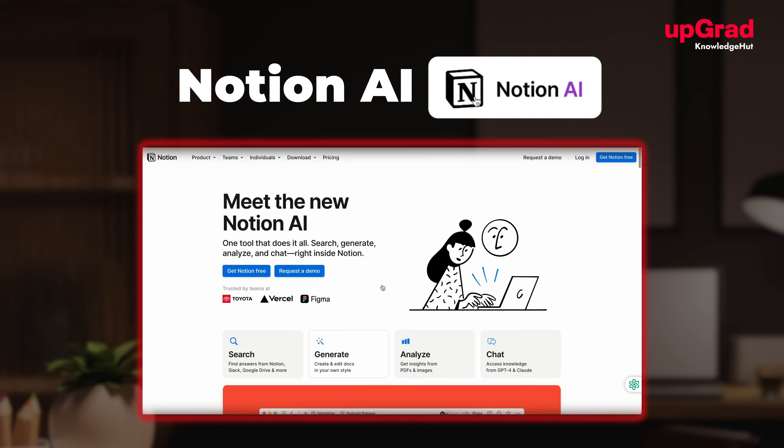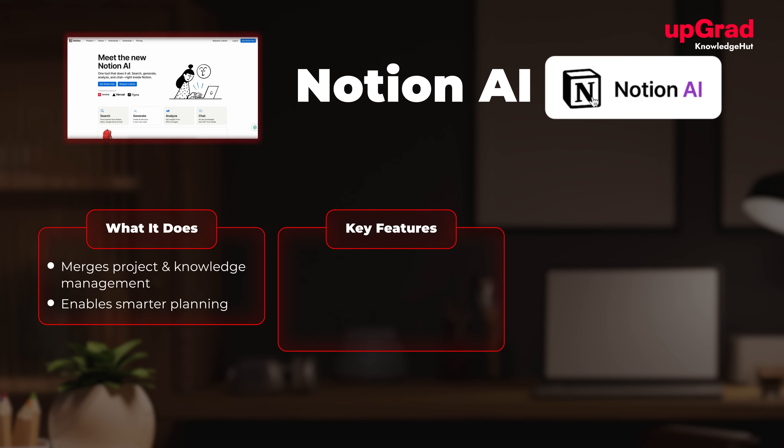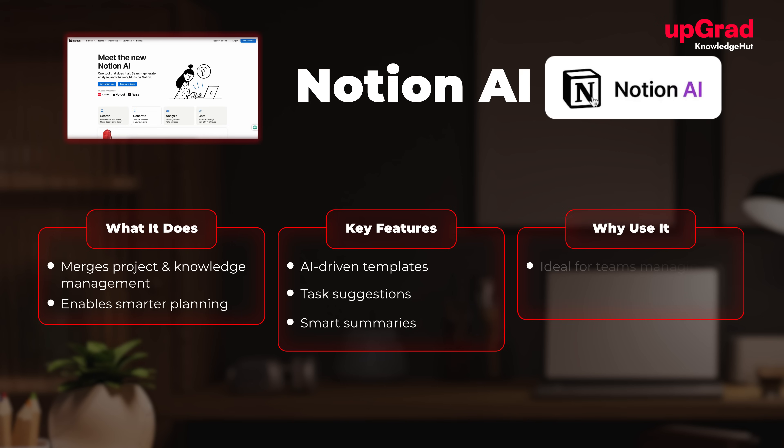At number seven, we have Notion AI. What it does: combines project management with knowledge management for smart work planning. Key features include AI-driven templates, content suggestions, and smart summaries. It's ideal for teams managing complex projects with extensive documentation.